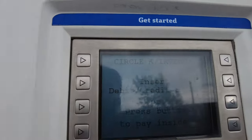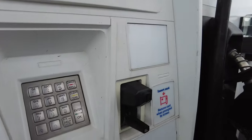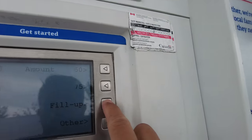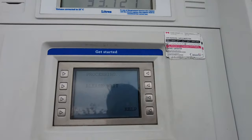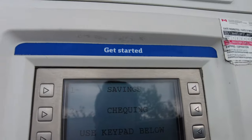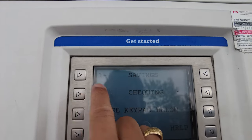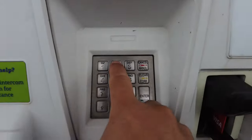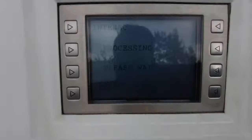Tapos insert card. So I'm going to insert my card. Then fill up, kasi full tank tayo. And then processing — it will ask you savings or checking. So depende po sa inyo. You can press here or you can press 2. Processing, and then enter your pin.